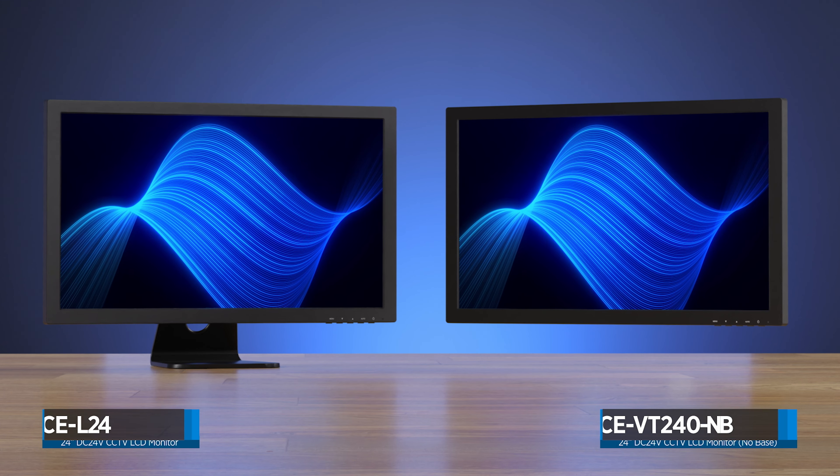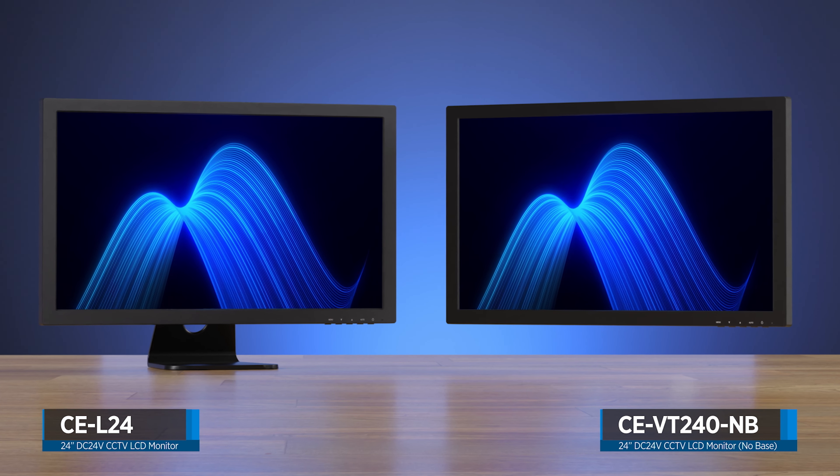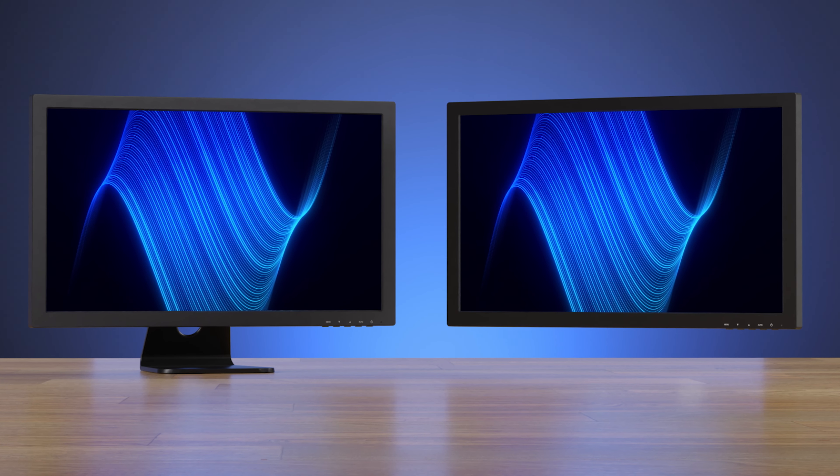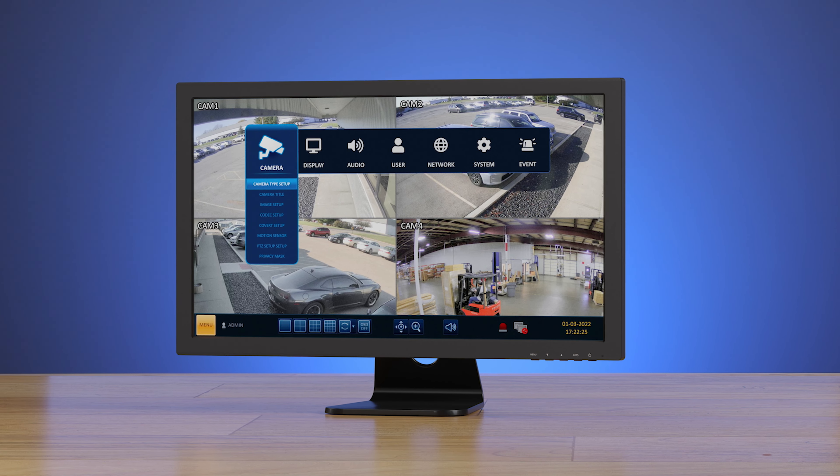Hey guys, Tyler from Clinton Electronics here, and today we'll be taking a look at two brand new 24-inch CCTV monitors, the CEL24 and the CEVT240NB. Let's start with the CEL24.